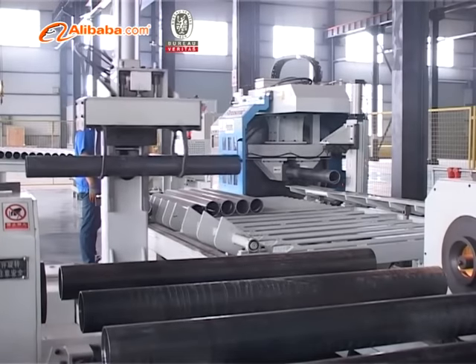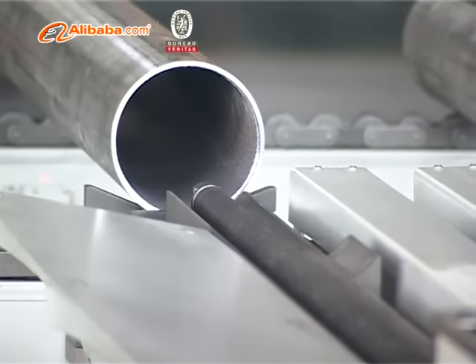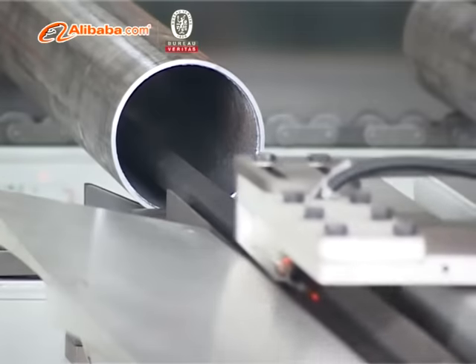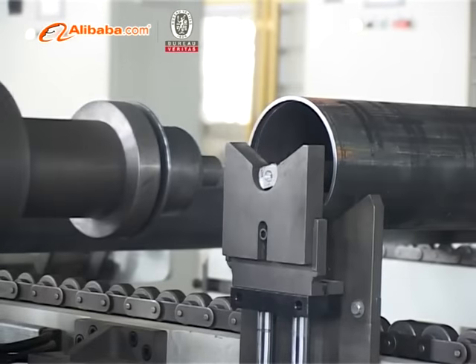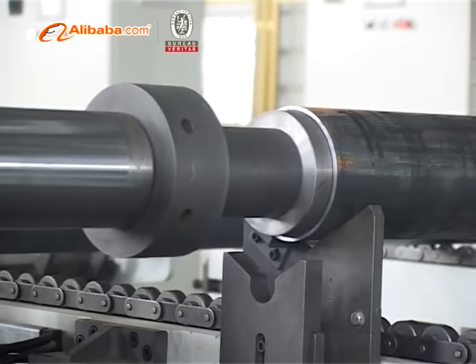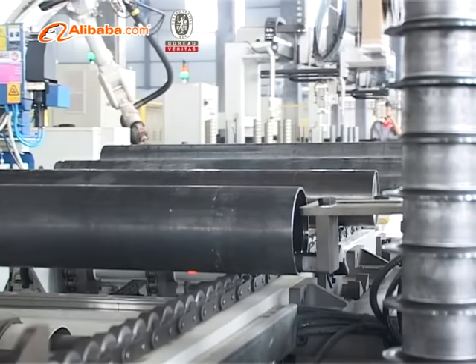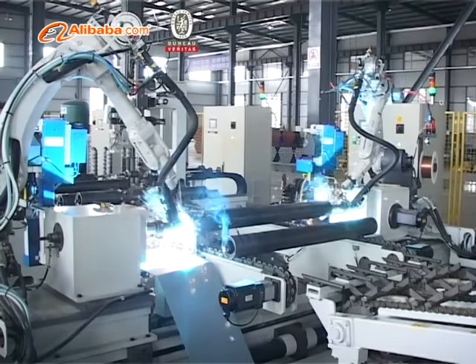Fenjin's unique full automatic roller production line mainly includes shaft, roller processing, welding, assembly line, spraying, and dry production lines. With high machining accuracy and uniform, stable quality, it can realize continuous and efficient professional production — producing one roller every 27 to 37 seconds.